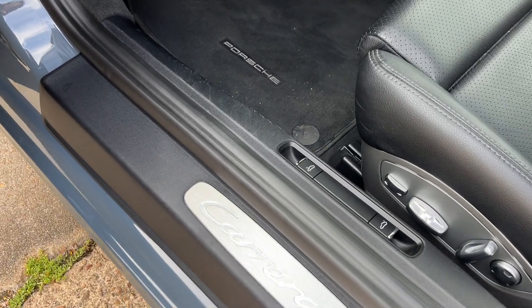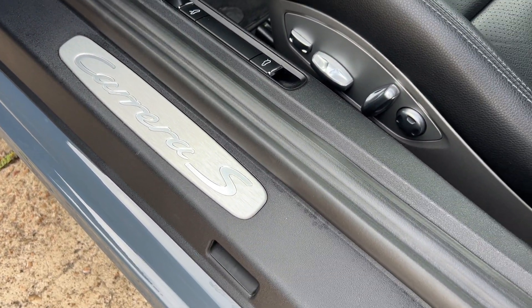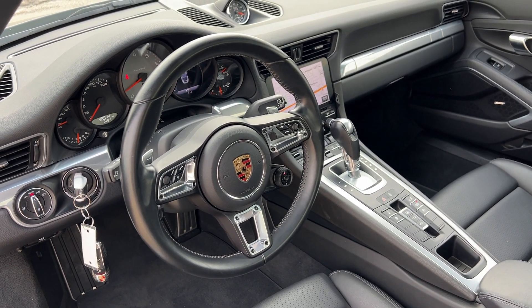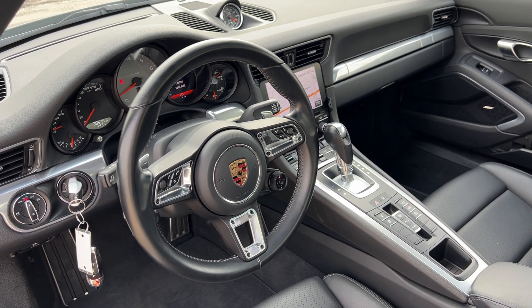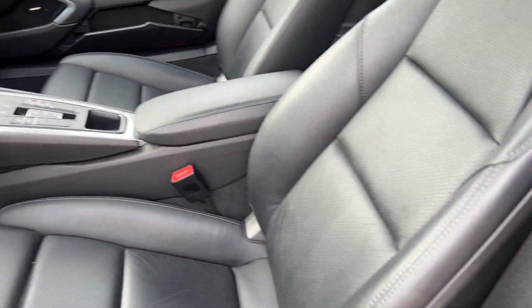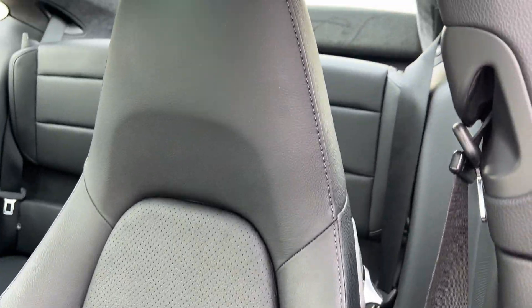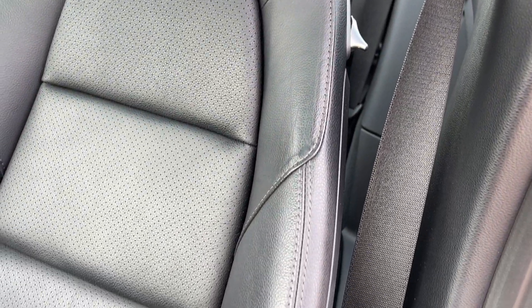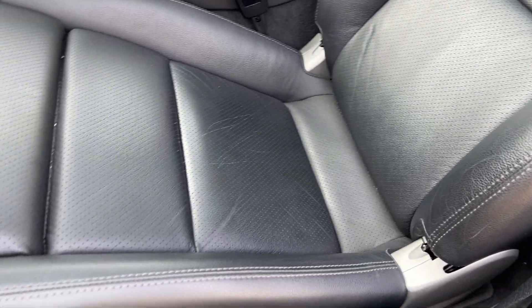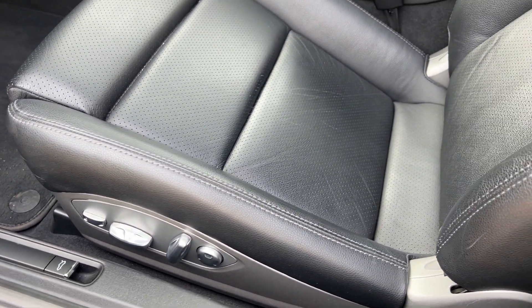Inside you can see the Carrera S designation. This car also has the GT Sport steering wheel, which is heated. It does have heated front seats as well. There's no wear on these seats — very clean, non-smoker, of course. Clean Carfax.